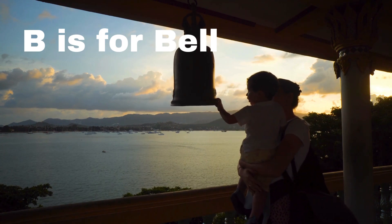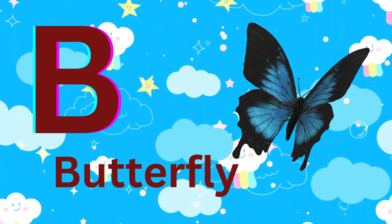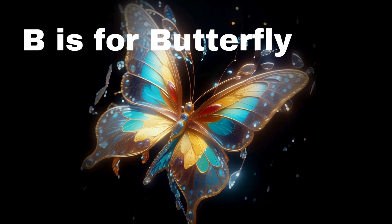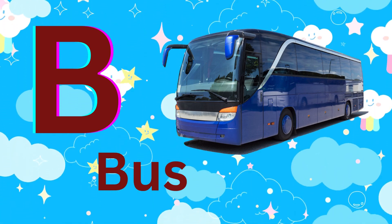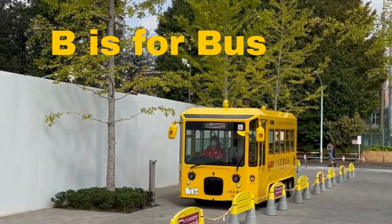B is for butterfly. B is for butterfly. B is for bus. B is for bus.